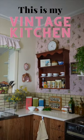This is my vintage kitchen and this is our old fridge, which is probably from the early 2000s. But it's not old enough for my liking — it's very noisy and it's starting to break.